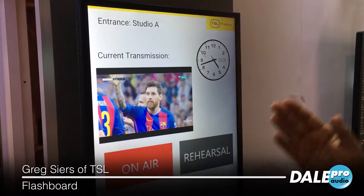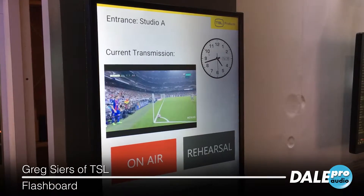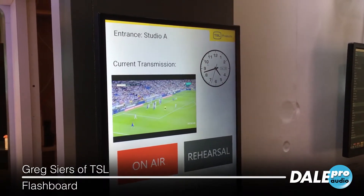For the first time, TSL is announcing and displaying that we are able to pass live embedded IP video through Flashboard, our technical display product.